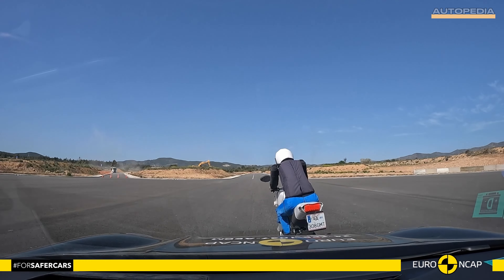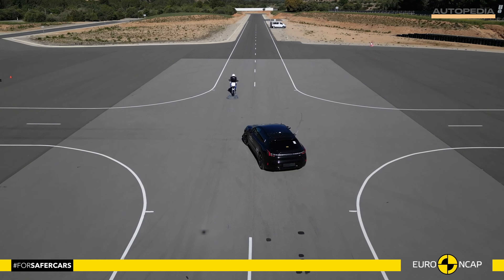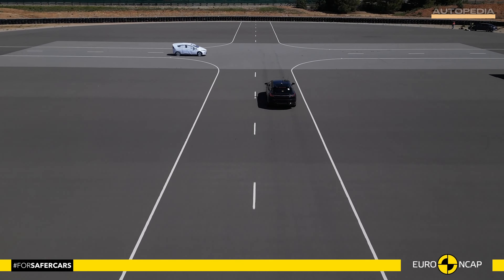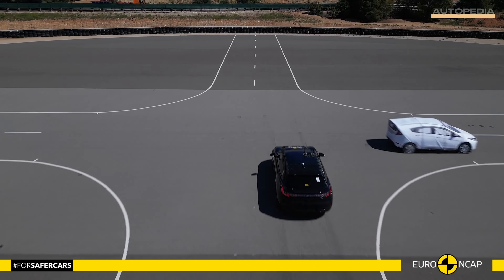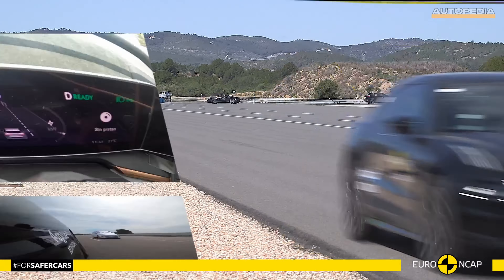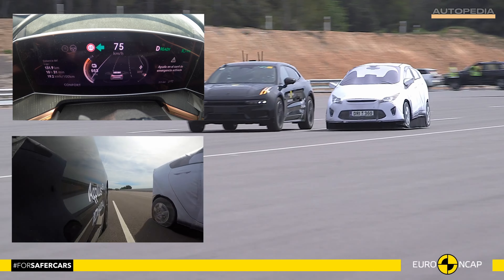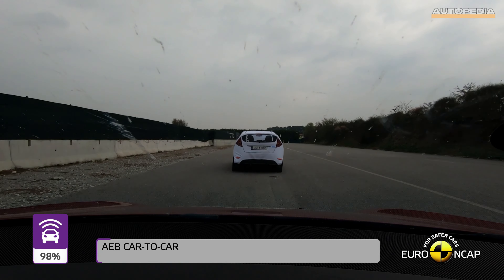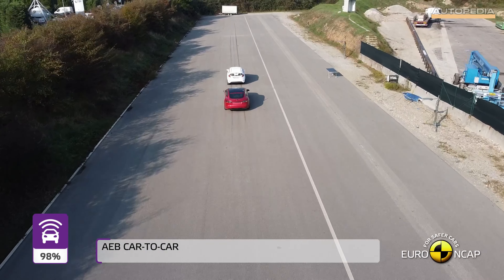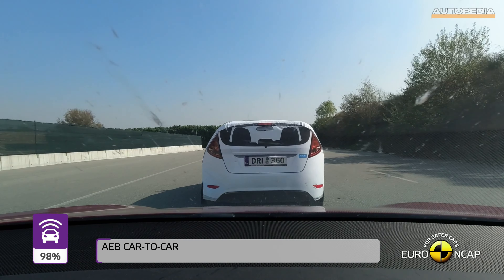Safety assist technologies play a crucial role in preventing accidents, and both the Zeekr 001 and the Model S incorporate advanced safety features. The Zeekr 001 scored 83% in this category, thanks to its comprehensive suite of safety technologies including autonomous emergency braking, lane keeping assist and adaptive cruise control. Similarly, the Tesla Model S scored an impressive 98%, with its advanced autopilot system and collision avoidance capabilities contributing to its high safety rating.